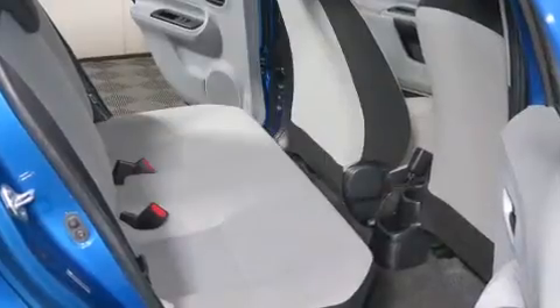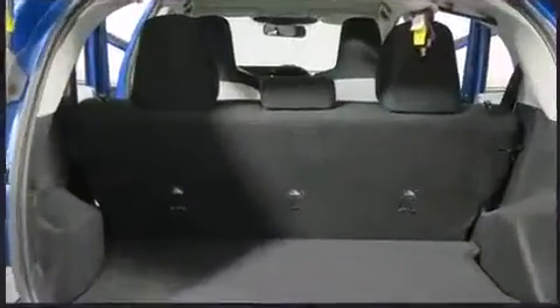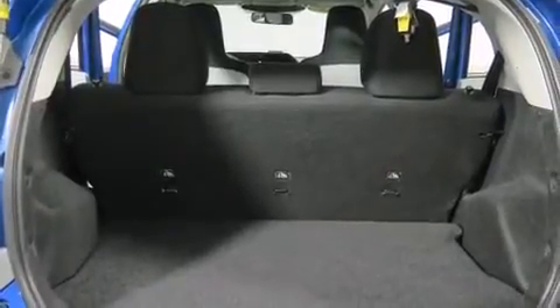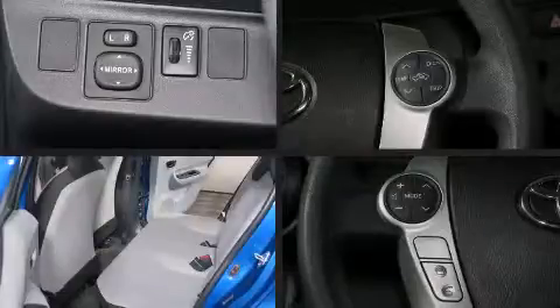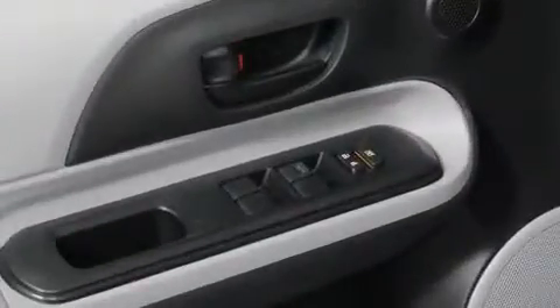You and your passengers will enjoy the stereo system which includes a CD player with MP3 capability, steering wheel mounted audio controls and four well-positioned speakers. With side curtain airbags supplementing the rest of the safety network, you can be assured that you and your passengers will experience top-tier protection.